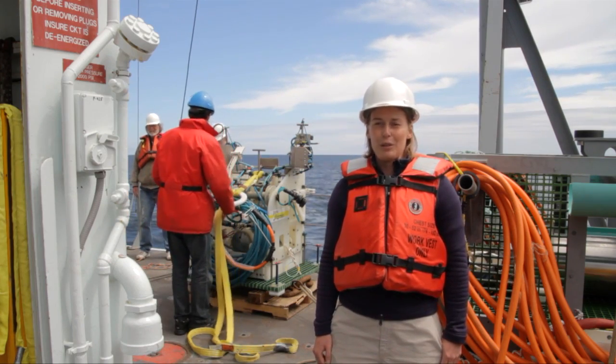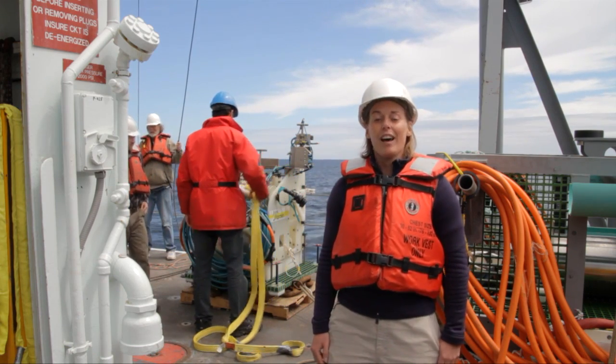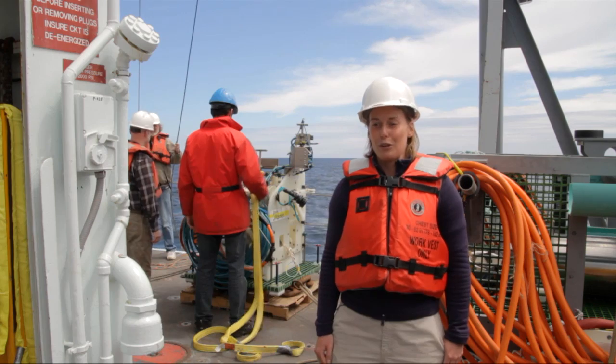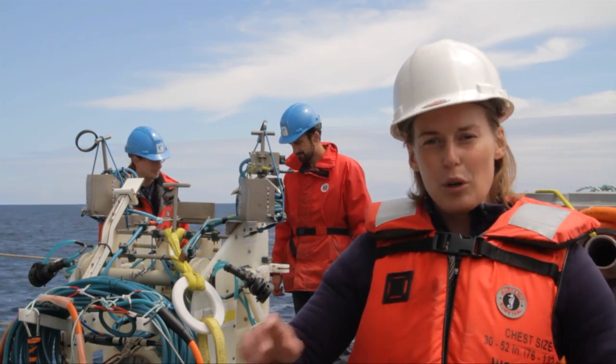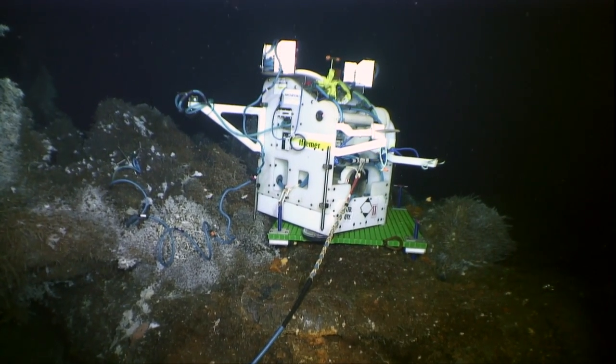It's going to be down on the hydrothermal vents at Main Endeavour Field. It's going to record imagery, temperature, and oxygen for hopefully a year long. So the first step we're going to do is open up the arms to open up the projector lights, so we have lighting on the hydrothermal vent assemblage that we're filming.